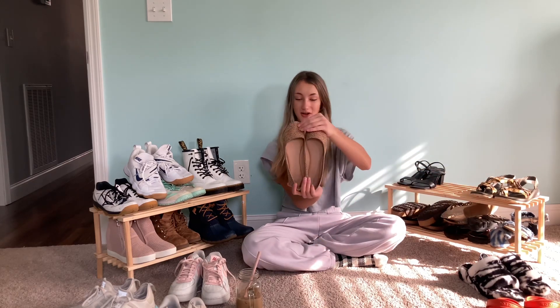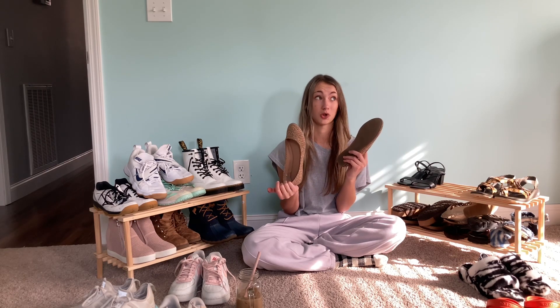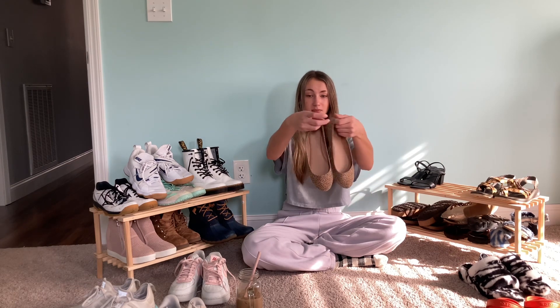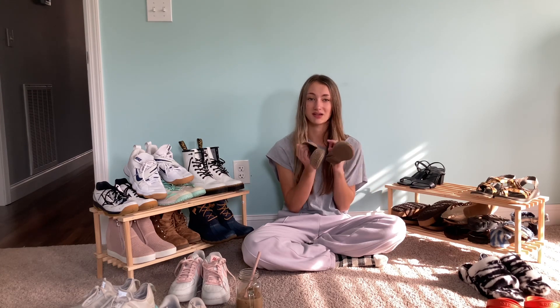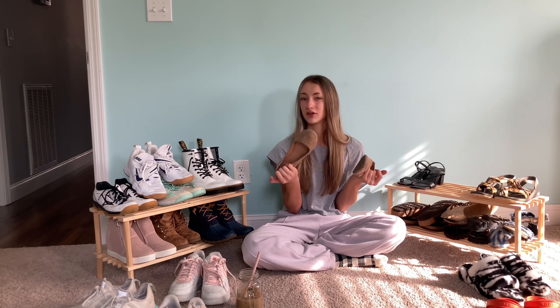Next are these little leopard flats, also from Target — I got them when we first moved here, which was a long time ago. I'm not sure you can still find them, but they've lasted so long. They're cute for church, or if you want to spice up an outfit, or even for like an interview.